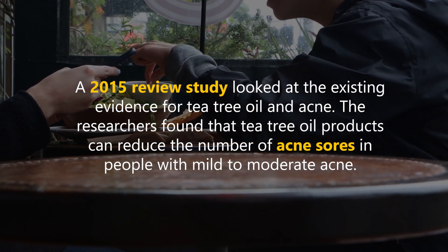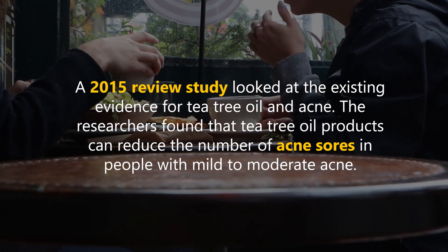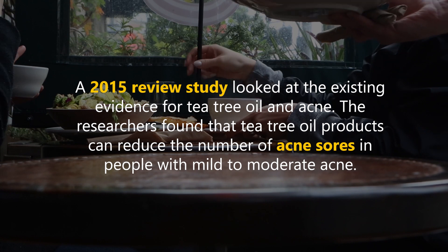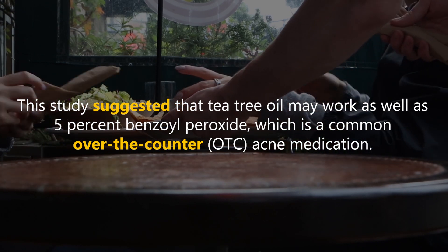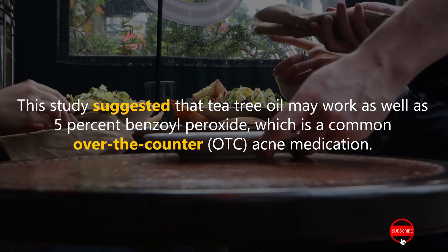A 2015 review study looked at the existing evidence for tea tree oil and acne. The researchers found that tea tree oil products can reduce the number of acne sores in people with mild to moderate acne. This study suggested that tea tree oil may work as well as 5% benzyl peroxide, which is a common over-the-counter acne medication.